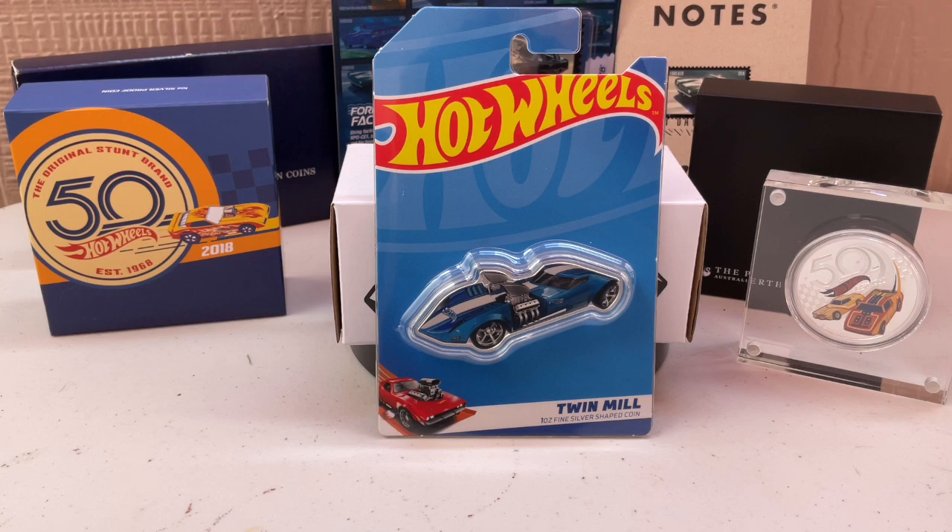I remember when I first started collecting I thought the Twin Mill was cool. Twenty years later I'm like — why did I buy this? There was that guy who had a twin-engine one, a 32 I think. He actually made it a quad engine after — quad engine, and it idled at 35 miles per hour.